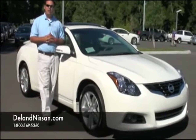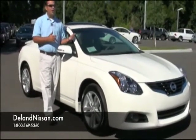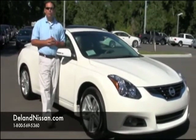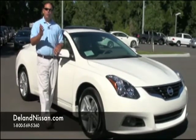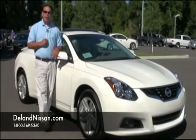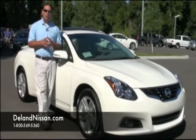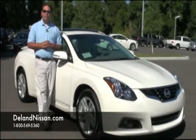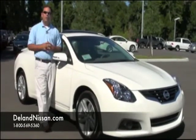Last but not least, we do have our five-year, 60,000-mile powertrain warranty. So not only do we have great fuel economy and a ton of luxury options on the inside, but we get a great warranty as well. If you'd like to see more photos of this Altima, you can visit us at delandnissan.com. If you have additional questions, would like to schedule a test drive, or inquire about shipping costs — because we do ship worldwide — you can give us a call at 1-800-569-5360. Thank you so much for your time and have a wonderful day.